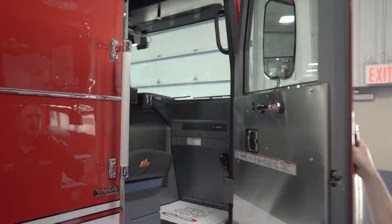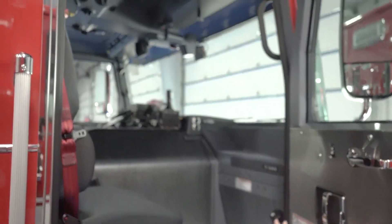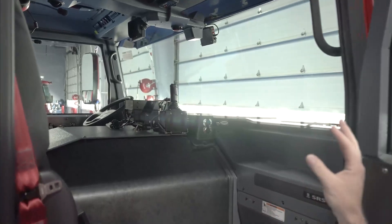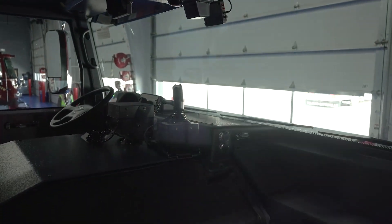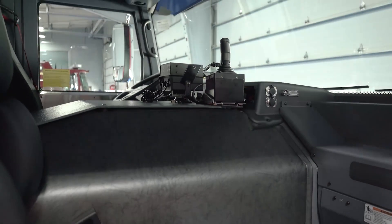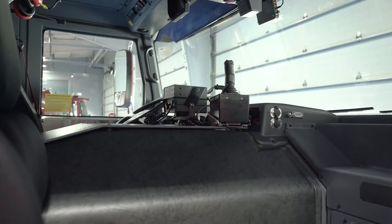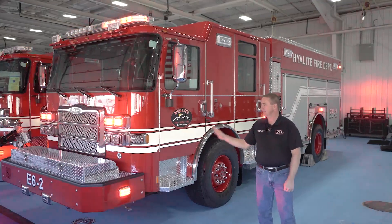In our officer seat, to run our front bumper turret from the cab, we have the TFT joystick mounted right there, so the operator can engage the pump and roll and immediately start to fight fire without even having to get out of the apparatus. With the remote pump-to-tank features inside the cab, they can get that operation up and running very quickly.